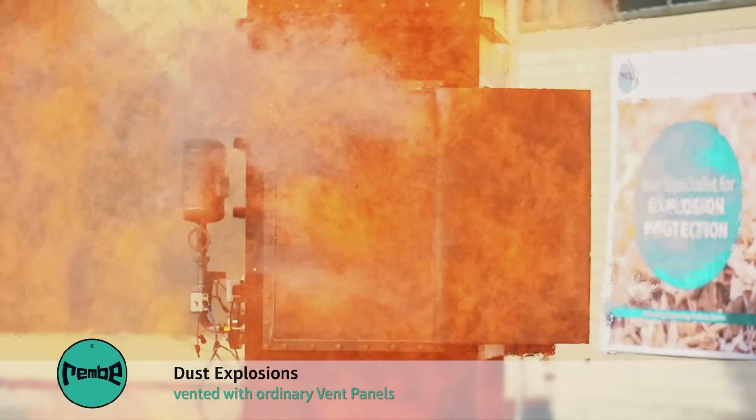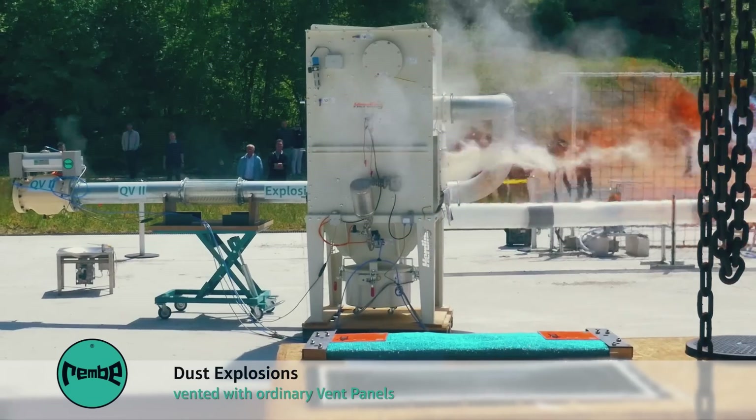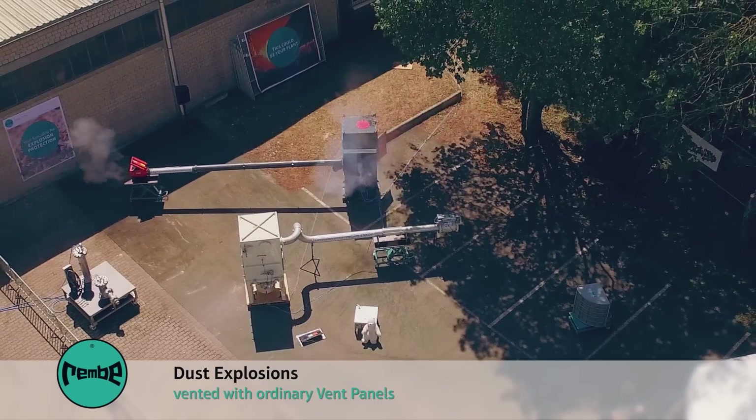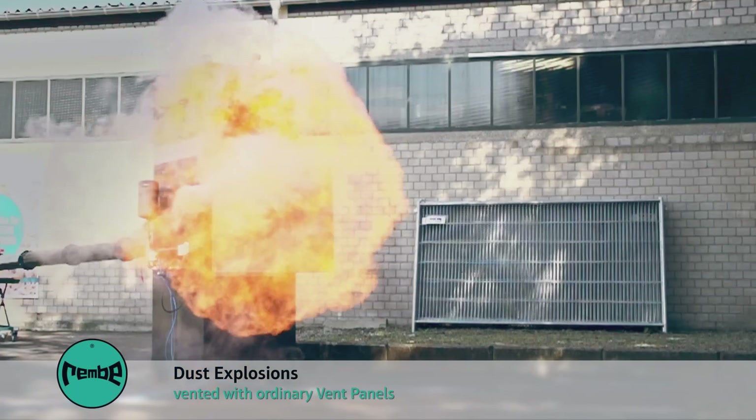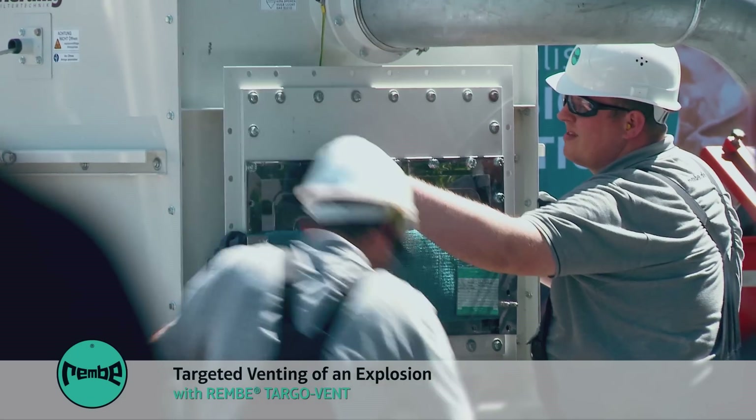As well as the pressure, flames and burnt dust are also released. There is not always enough space outside to release the explosion safely.